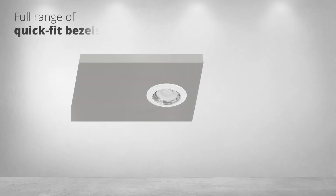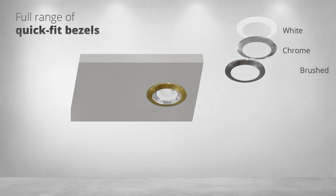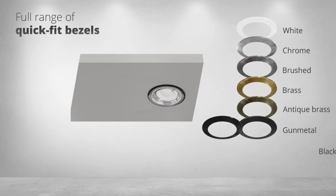We offer a full range of quick-fit bezels in popular finishes to match your room décor: white, chrome, brushed, brass, antique brass, gunmetal and black.